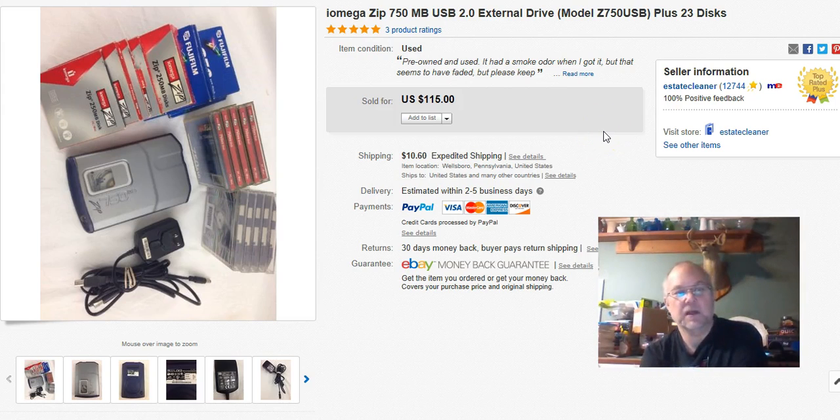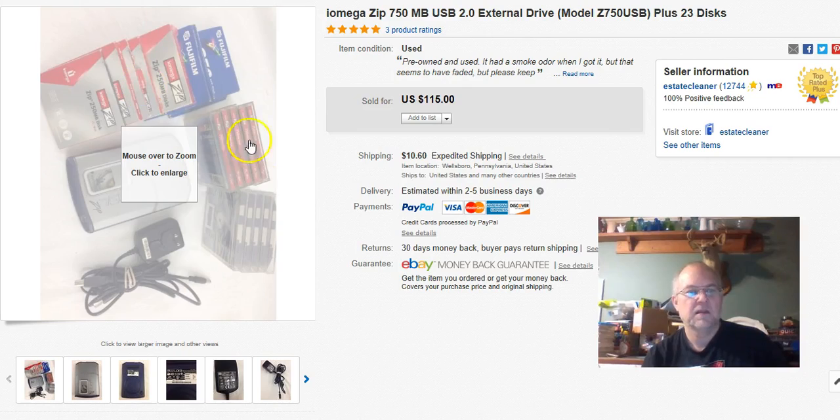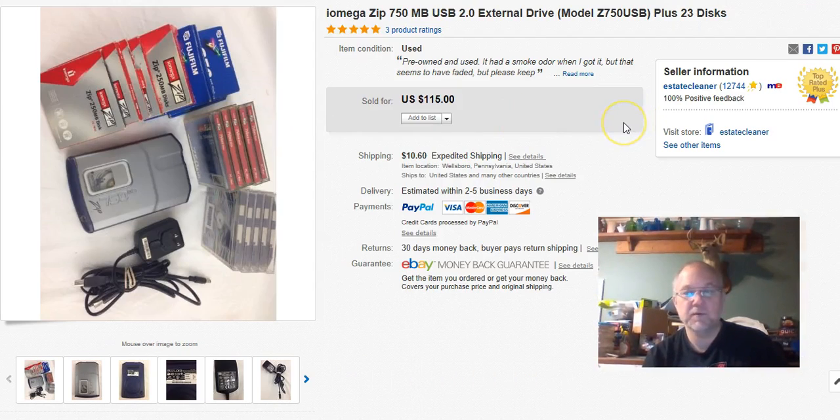This one was really sweet. It's an old Zip drive with a bunch of cartridges for it. It smelled like smoke when I got it so I left it outside to air out. It did work — I tested it on my laptop. I got it with a half-off card so I paid $10 out of the $20 they wanted. I listed it October 11th, sold it October 17th, and got $70 plus shipping. I had it listed for $115 but hey — $10 in, $70 out, I'm in.